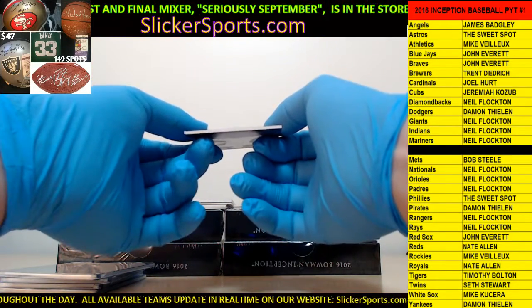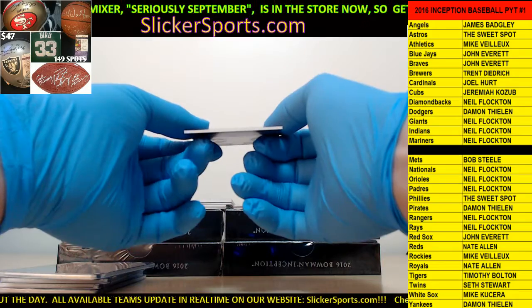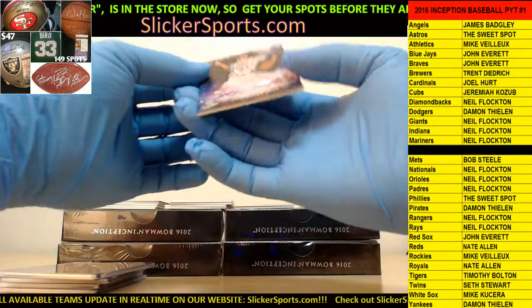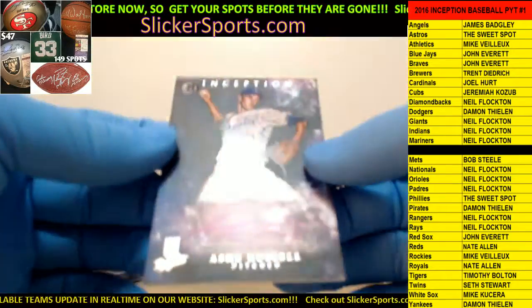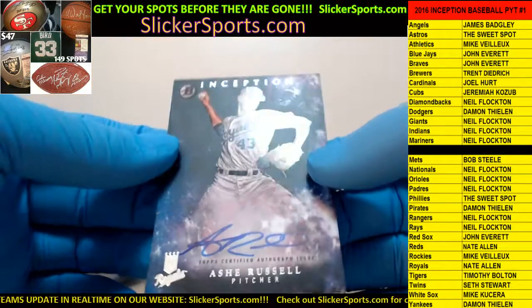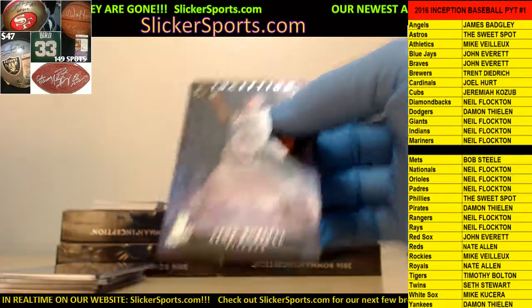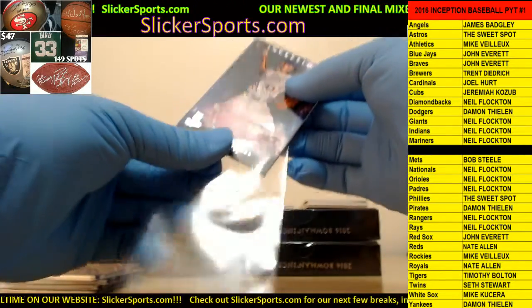Going out to the Kansas City Royals - Nate Allen with an Ashe Russell on-card auto. Ashe Russell on-card auto for the Royals, going to Nate.